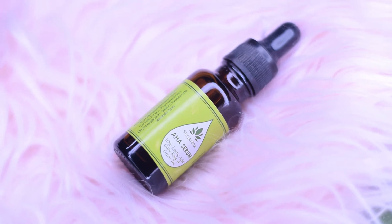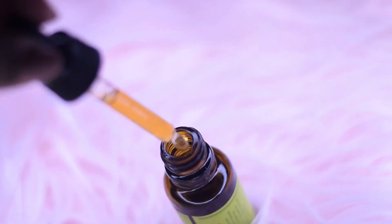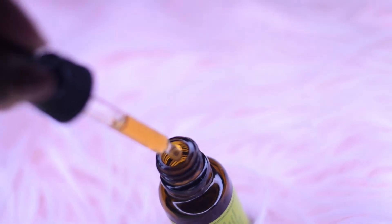The last product is the Suganda AHA Serum, which retails for Rs. 699 for 20 ml. It contains 10% lactic acid, gotu kola, and green tea. You're supposed to apply a few drops of this AHA serum onto your face, wait for 10 minutes, and then follow up with a moisturizer. If you're new to AHA serums, I would recommend mixing a few drops into your moisturizer first, and applying it on an alternate-day basis to see how your skin reacts before building up to daily use.